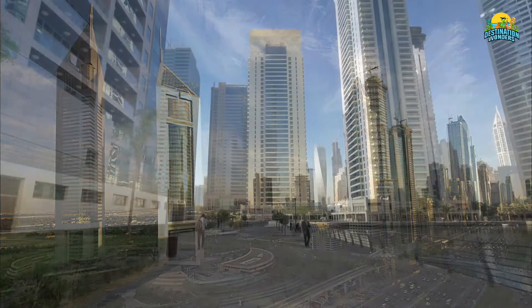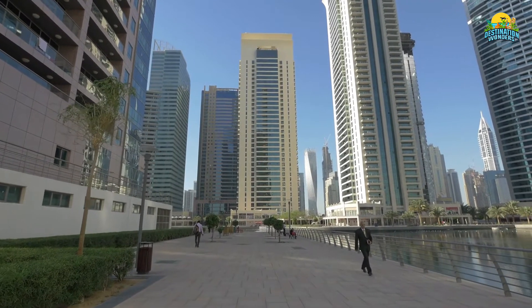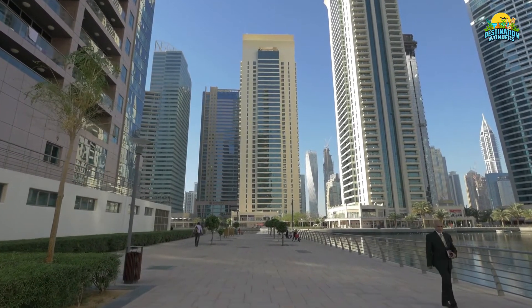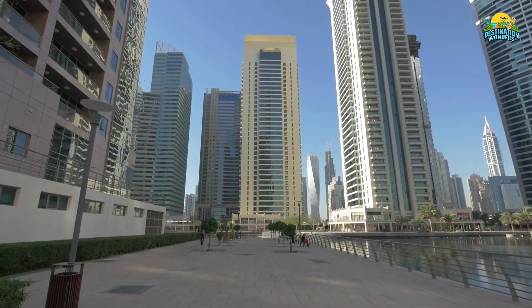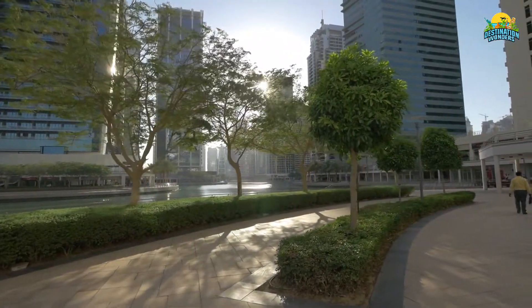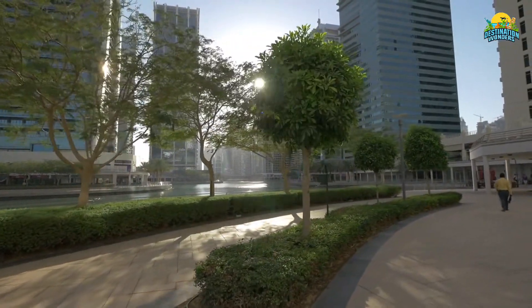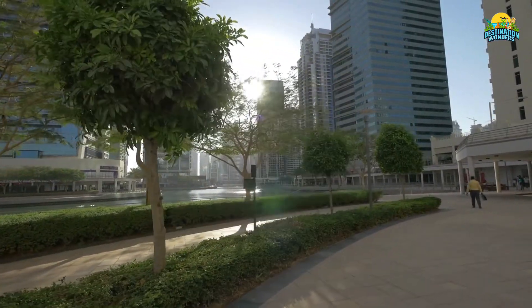Number 3: Jumeirah Emirates Towers. Located on Sheikh Zayed Road in Dubai, United Arab Emirates, Emirates Towers is a mixed-use development comprising a 78-story residential tower and a 40-story office tower. Built for $2 billion by Tatwir, now Tamir, it's one of the tallest buildings in Dubai and the second tallest tower from concrete piles after Burj Al Arab.